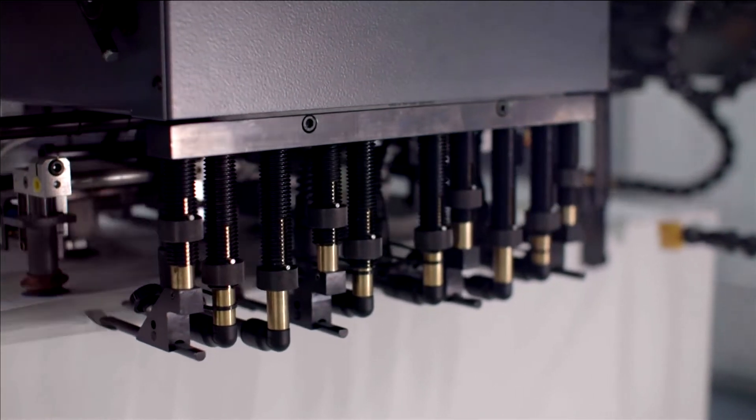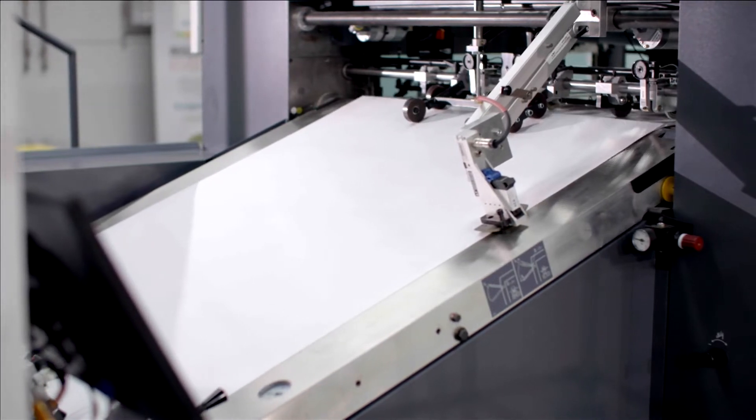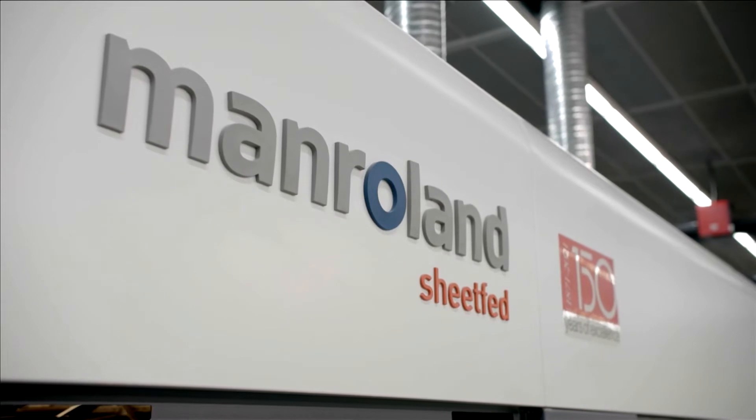Its development was driven by the vision of increased productivity, avoiding errors and making the operation of the machine as easy as possible — all this without ever forgetting our commitment to superior print quality and output.